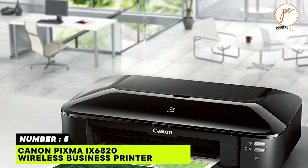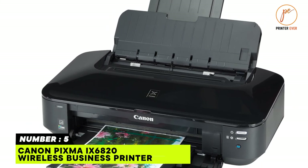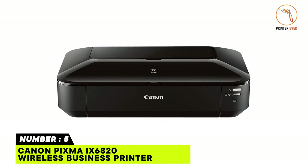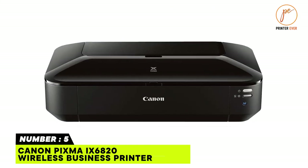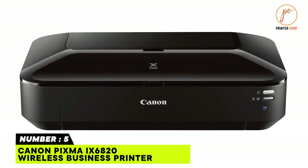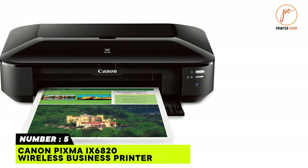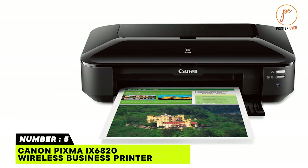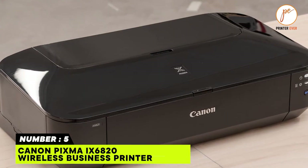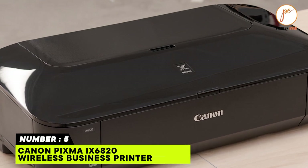Not only will you receive fantastic color, but you will be able to refill only the color that runs out, thanks to the five individual ink tanks. My Image Garden is another useful feature of the Canon PIXMA iX6820. All of your favorite printing capabilities, such as special filters and Full HD Movie Print, are available in one easy-to-use software program with My Image Garden.